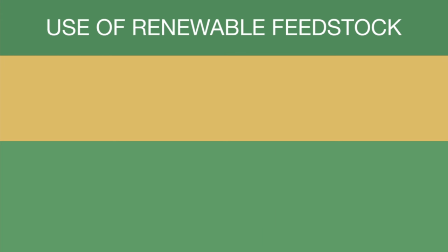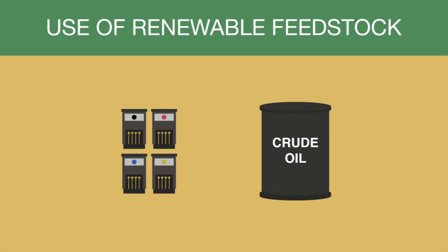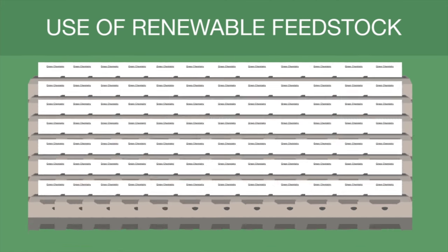Most printer inks are made from crude oil-derived pigments. If you think about the amount of printing that is done on a global scale, this can be a problem in the long term.